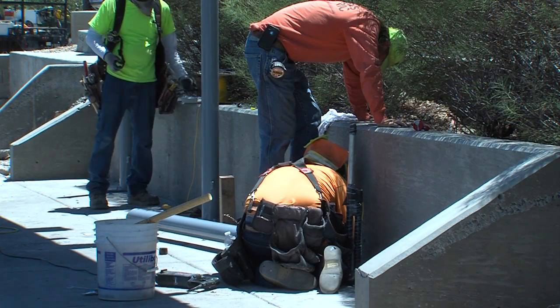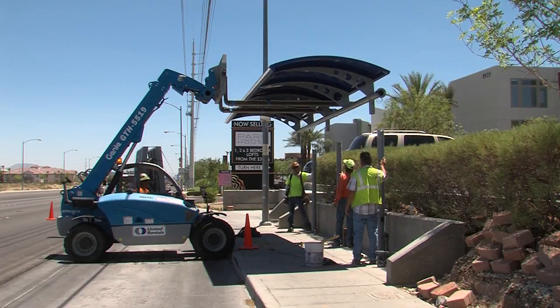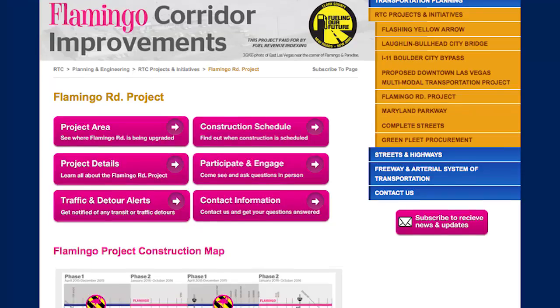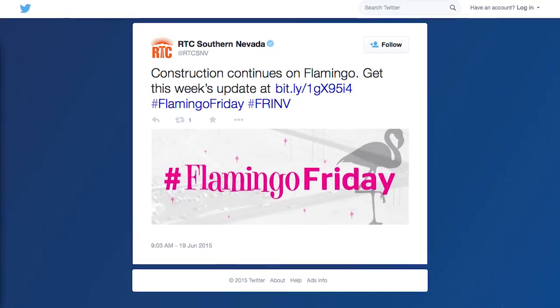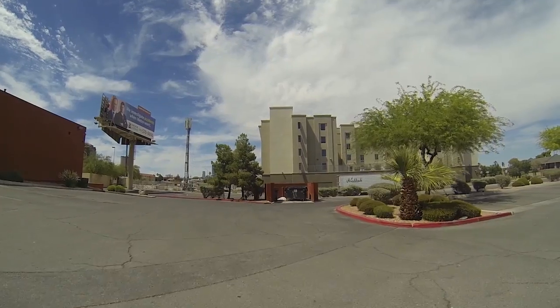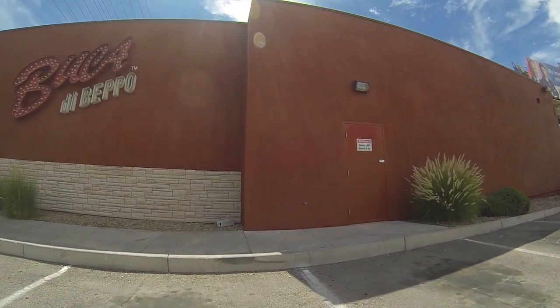The project, funded in part through Fuel Revenue Indexing, has created more than 168 jobs for our local community. To keep you up to date on our progress, we are providing updates through our website, social media channels, weekly email blasts, and in-person visits to local businesses 72 hours before construction begins in your area.